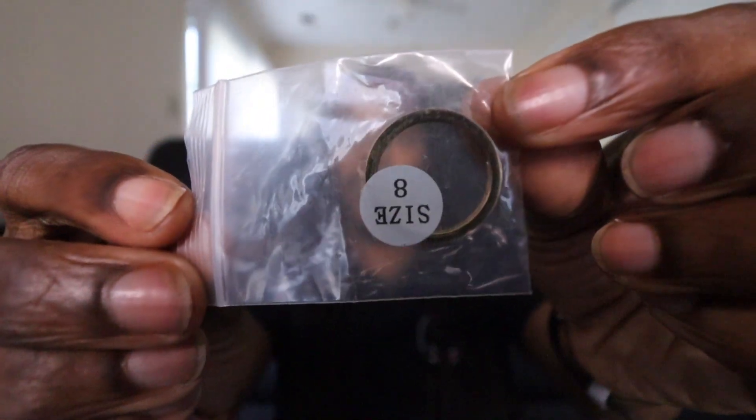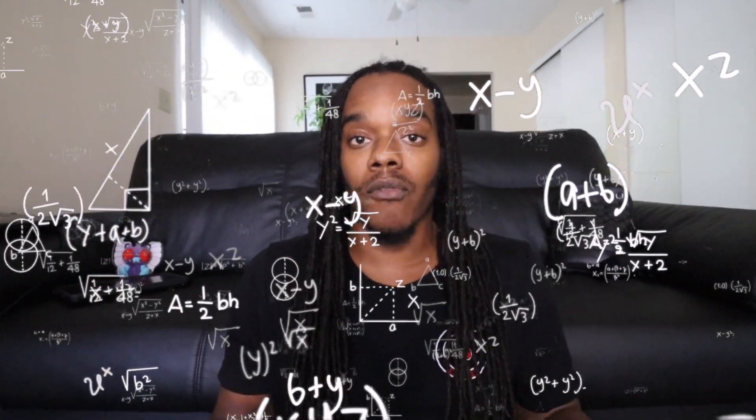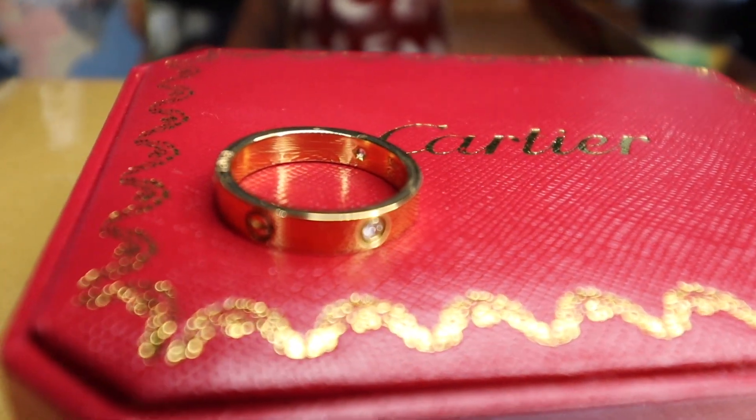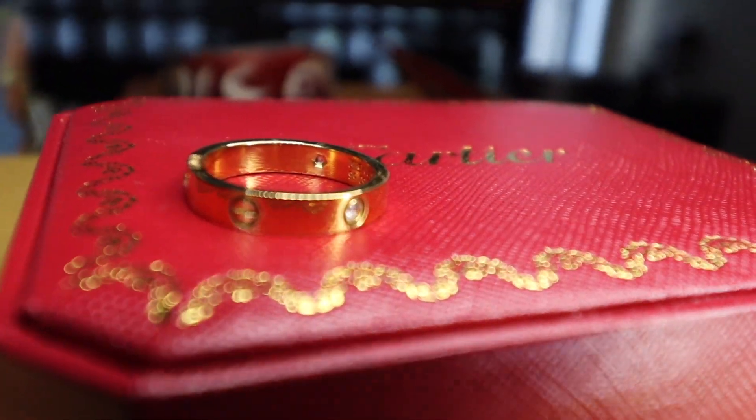This is a size eight and I was kind of scared about sizing because I've never worn rings before. This is actually my first ring and I'm really excited. I already wore it out and I think it's a hit — I really like it. I did get a size eight because the ring fits. I would wear it on this finger here — it fits really well. It's a really nice ring. Hopefully you can see the diamonds on there.